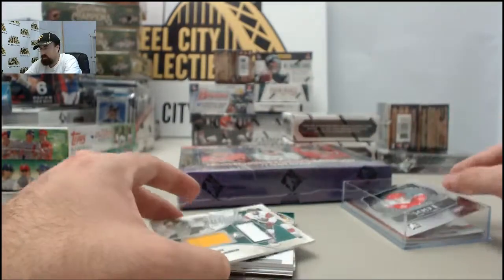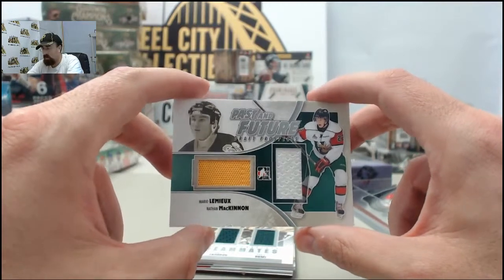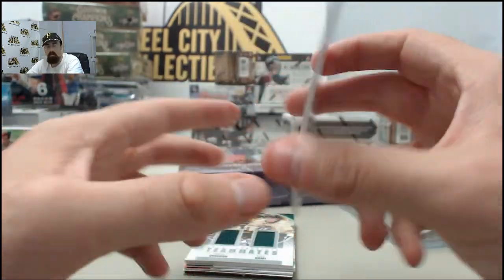And we've got the first hit — it's going to be a big hit! Oh! Mario Lemieux, Nathan McKinnon. That one is the dual jersey, past and future. Very cool right there.